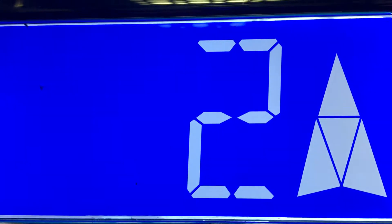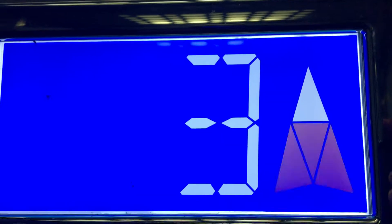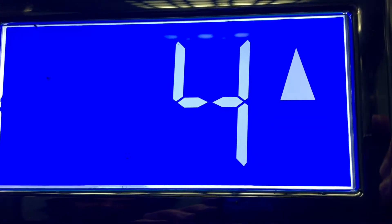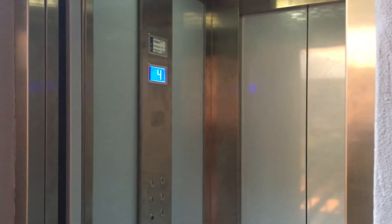I want you to look at the doors. I'm not sure if it's hydro or traction. I love that LCD screen indicator. There's the doors. There's your floor indicator.